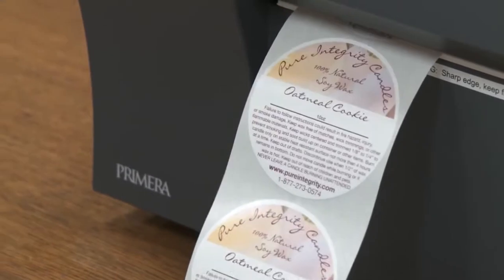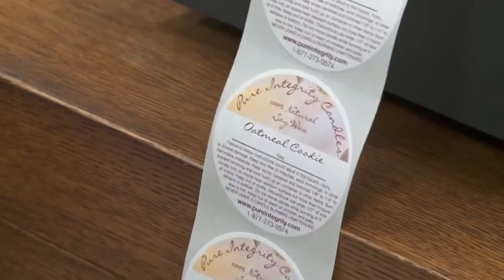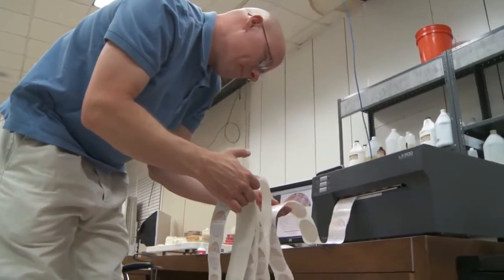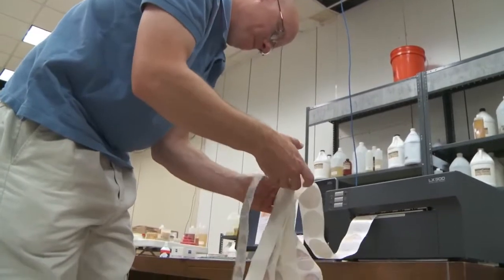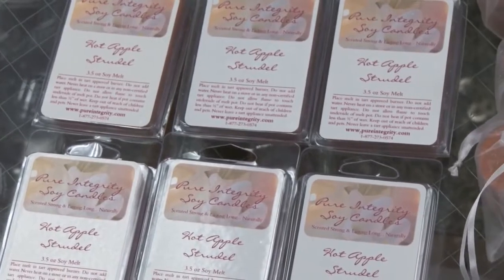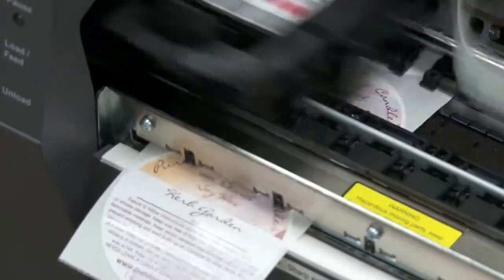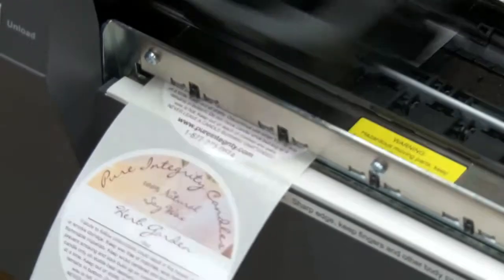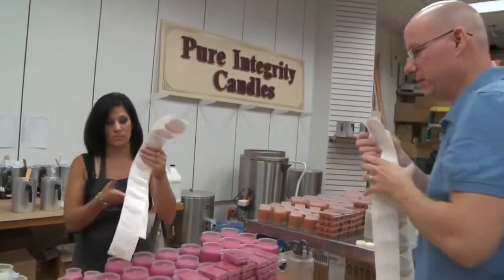Being able to bring that in-house has given us the flexibility to not only print what we need — we have no waste — we're not spending a huge amount of money up front and risking that we discontinue a product and then have to just throw out labels. And one of the best parts is as we come out with new products, even in a test market standpoint, that we would never have been able to do if we were just outsourcing printing, because you just can't print a couple of labels — you have to outsource larger quantities to make it cost effective.